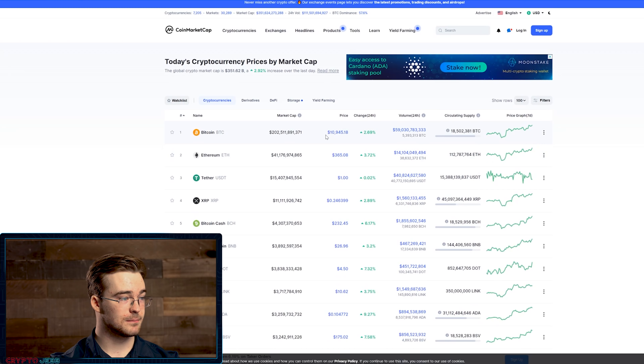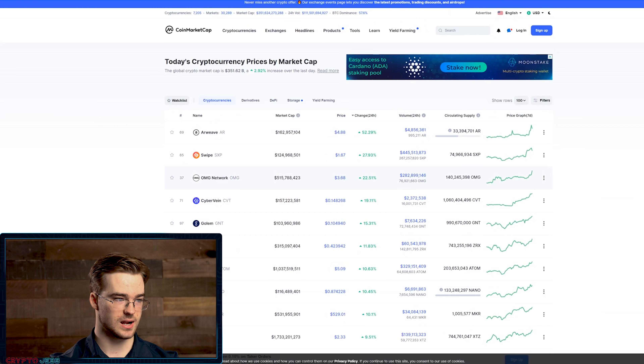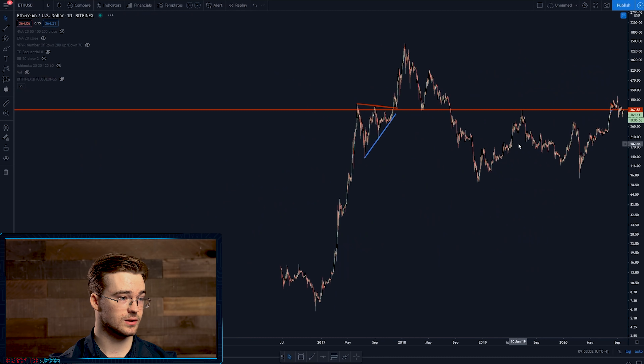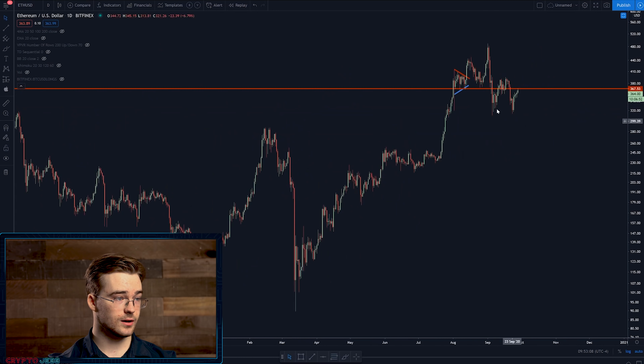Over on CoinMarketCap, Bitcoin is right below $11,000, up about 2.5%. It's not the only one doing well — a lot of altcoins are posting double-digit gains right now. Ethereum, for example, is sitting just below $367, which is a pretty significant level of support and resistance historically. Ethereum also finds itself in a longer-term flagging pattern that would likely result in a statistical bullish breakout. Right now the Bitcoin technicals look very bullish, but we haven't proven anything yet — if Bitcoin is not in a bullish trend, the technicals don't matter that much on their own.